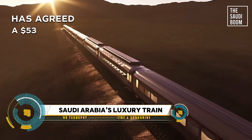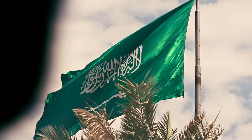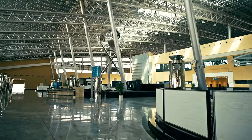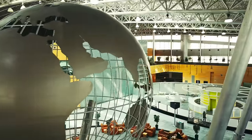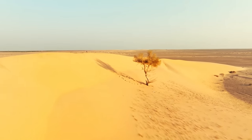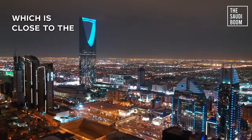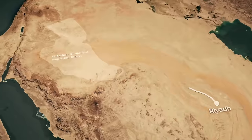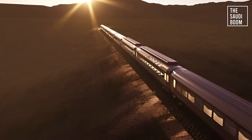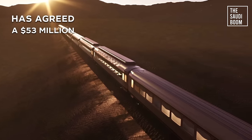Saudi Arabia is revolutionizing luxury travel with its first luxury train, the Dream of the Desert. This project is a collaboration between Saudi Arabia Railways and the Italian Arsenal Group. The train will traverse an 800-mile route from Riyadh to Al Qurayyat near the Jordanian border, with curated excursions at key stops like Al Qassim, Hail, and Al Jouf. The train will blend modern technology with Saudi Arabia's cultural heritage.